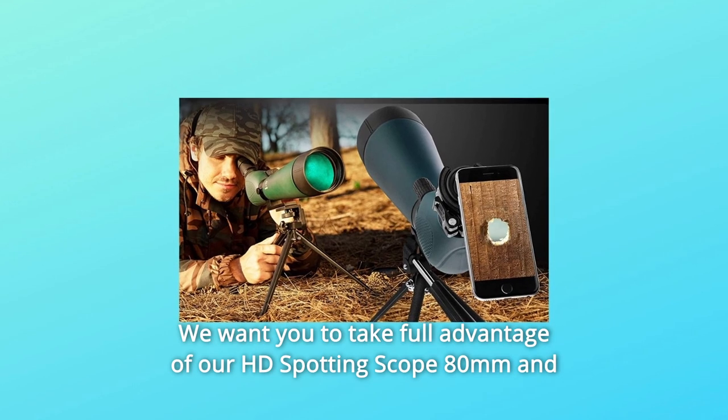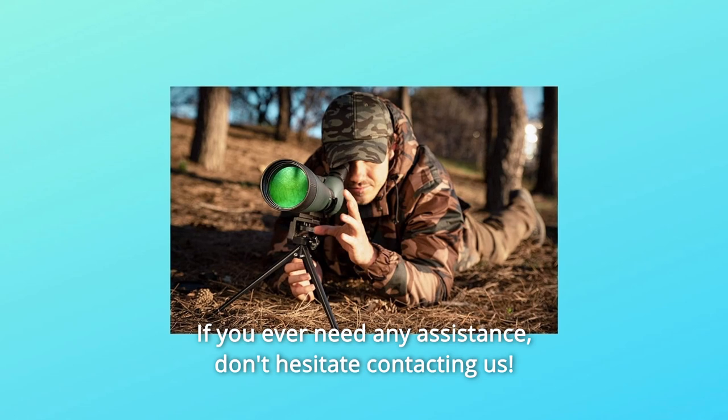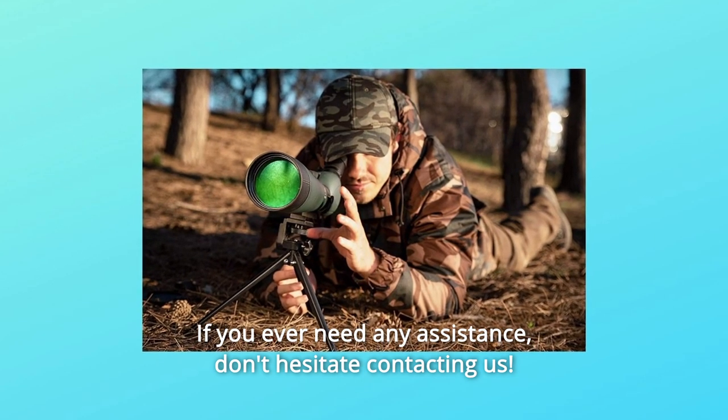We want you to take full advantage of our HD spotting scope 80mm, and that's why we are always here to help. If you ever need any assistance, don't hesitate contacting us.